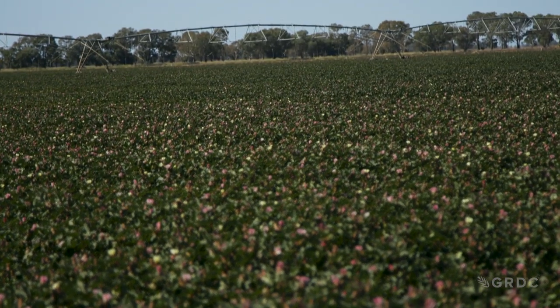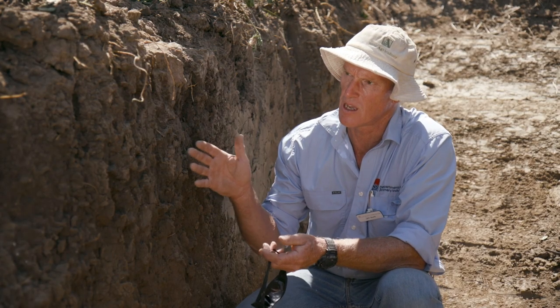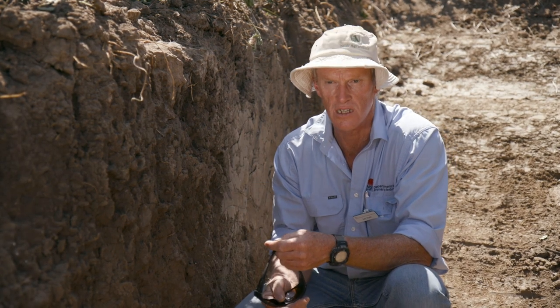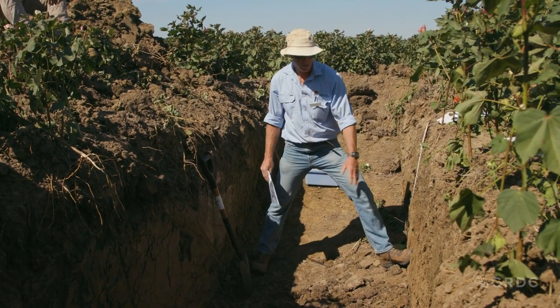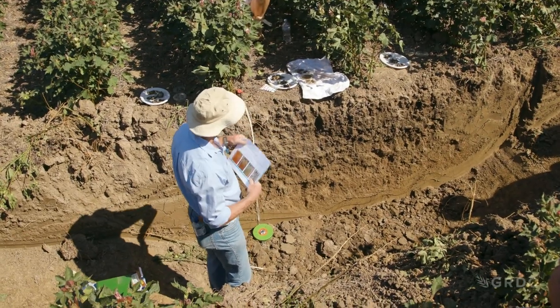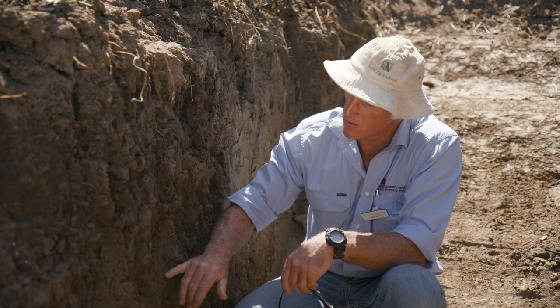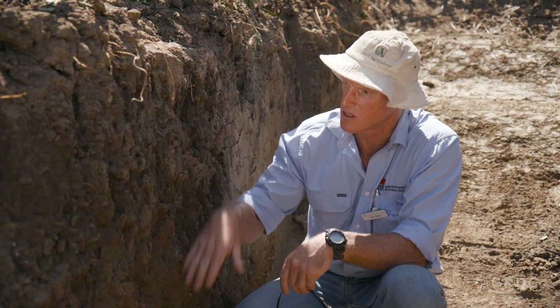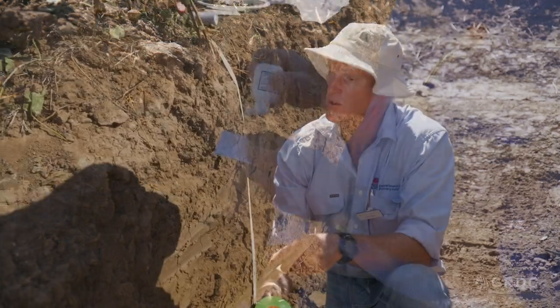The crop preceding this was a canola crop sown in April 2021, and the ripping trial was done just prior to the establishment of that canola crop. A soil pit opens up a profile so you can actually see it and assess where roots are and whether there are any constraints or impediments to root growth. We can see roots down here to about 50 centimetres, and there's a reasonable distribution of roots through this soil.